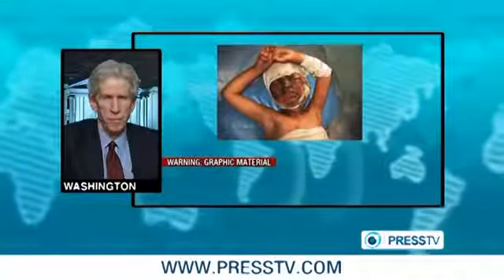All right, many thanks to investigative journalist Mr. Gareth Porter from Washington. Thank you for your time.